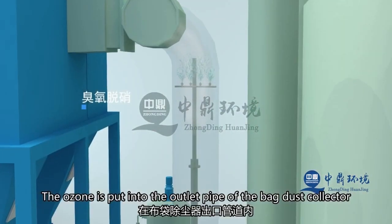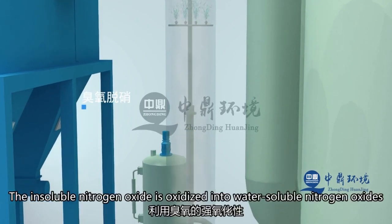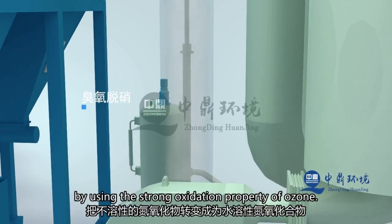At the outlet pipe of the bag filter, ozone is injected through an aeration device to oxidize nitrogen oxides into higher-valence nitrogen oxides using the strong oxidizing properties of ozone.